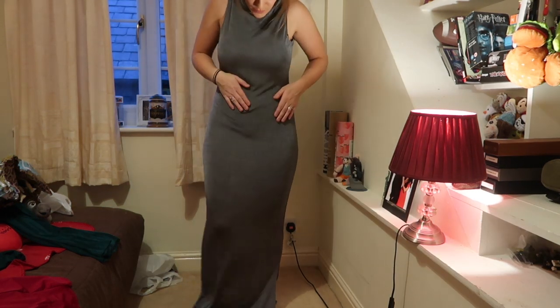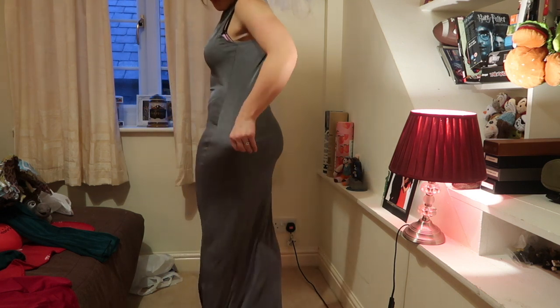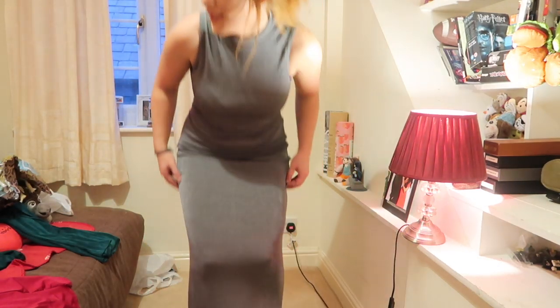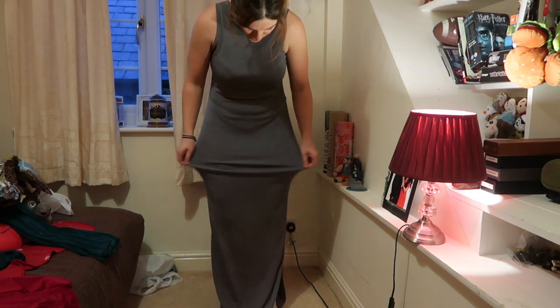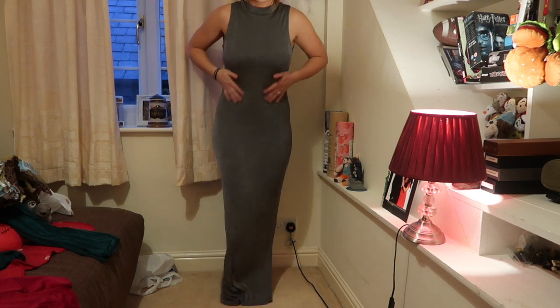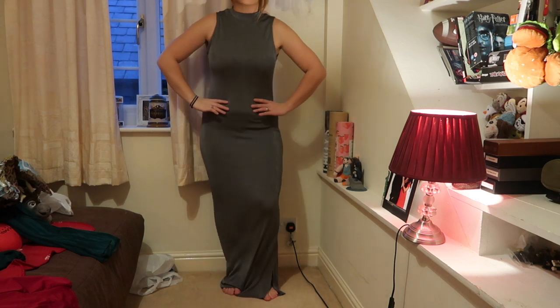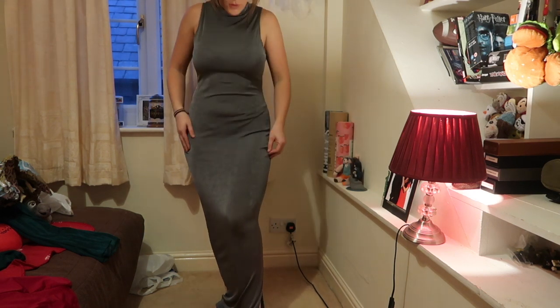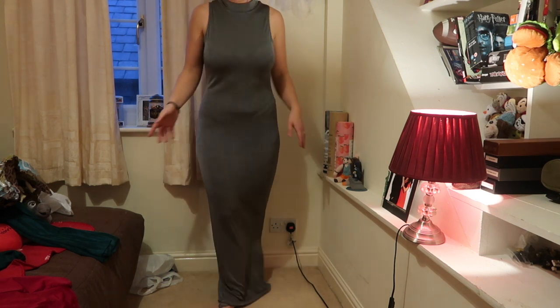I absolutely love this high neck. It is quite clingy and see-through though, so you'd need a good bra. It's very tight and doesn't do me justice in the middle — it looks great from the back but is a bit baggy around the waist, making me look a bit odd. The colour is amazing but in the 12 it's not fitted enough. The neckline is gorgeous but if it were more fitted with a bigger slit it wouldn't hang so oddly.